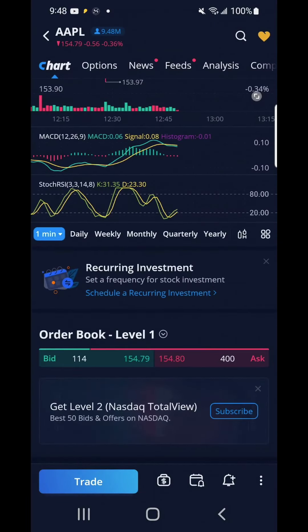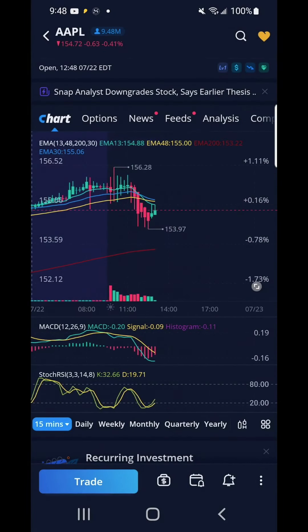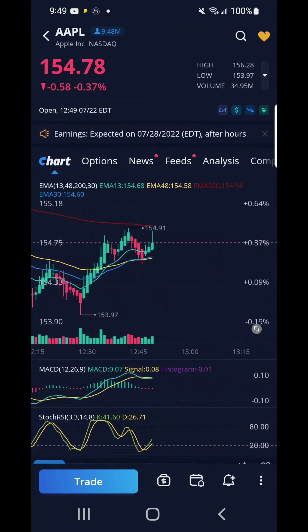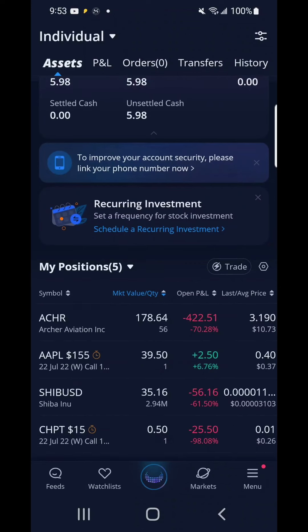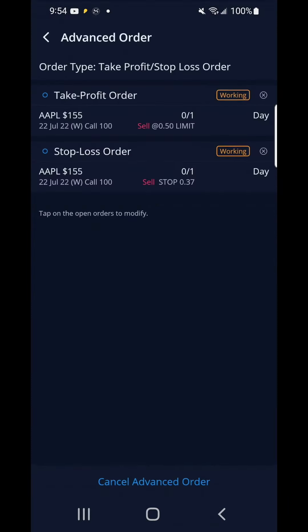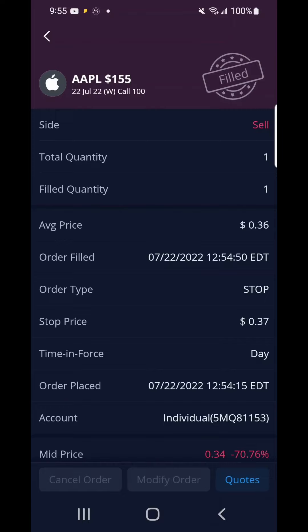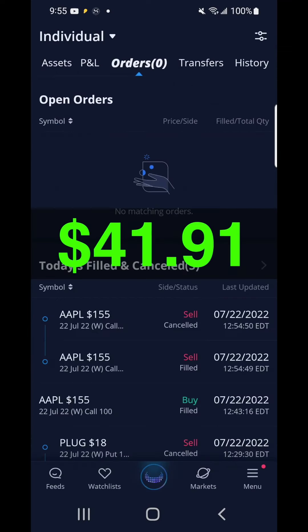I bought an Apple call late in the trading hours at the strike price of $155 and the contract cost $37. I changed the chart view from 5-minute, 15-minute, and back to 1-minute — it looked like Apple was going up. I was testing my take-profit and stop-loss: I set the stop loss at break-even of $37 and take profit at $50. My stop loss was triggered and I filled the sell at $37 — I was happy to break even as Apple fizzled out and traded sideways. Overall, I didn't have a great week: I started with $95.21 and my final cash balance is $41 and 91 cents.